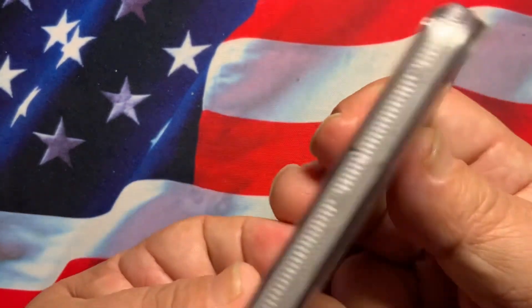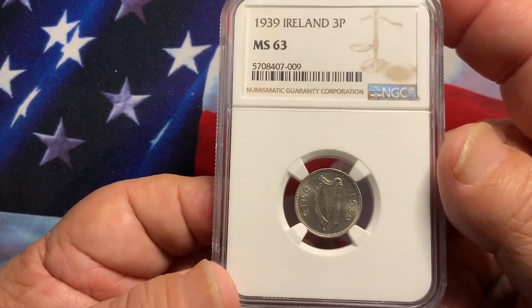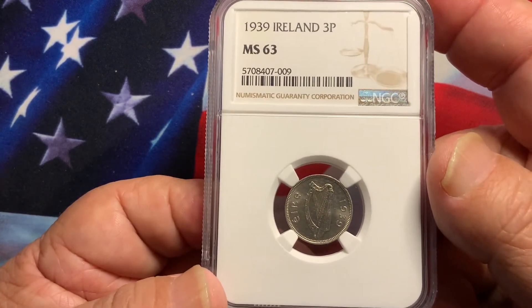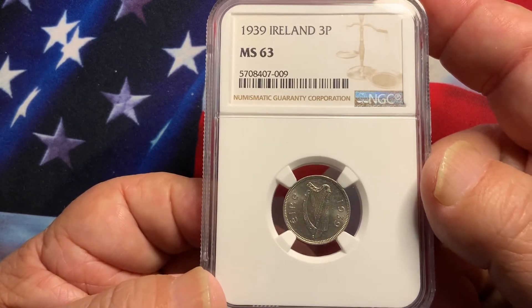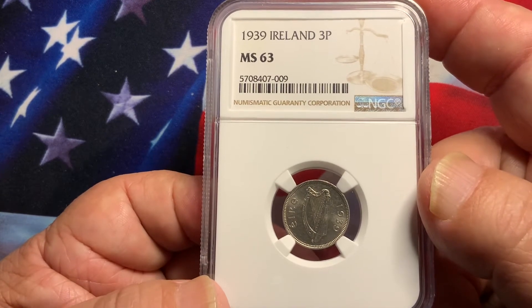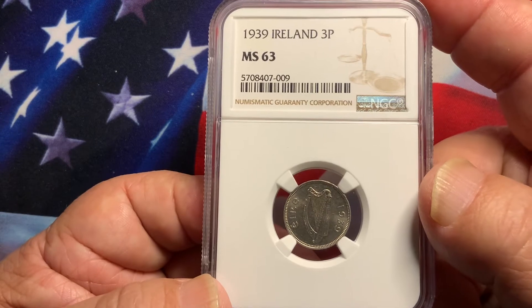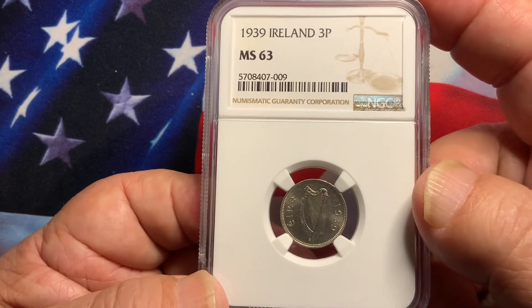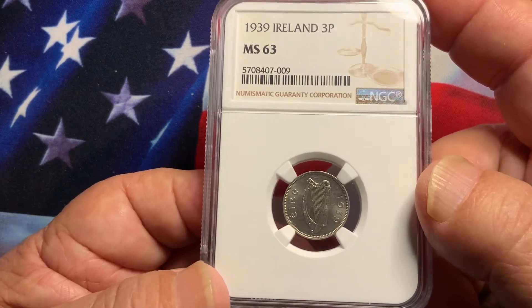There are a few other key dates in Ireland that people collect. In the three pence, the key date is the 1939. On the one penny, it's the 1940. On the shilling, the 1943. On the half crown, 1943 and 1937. And of course, the very rare 1961 mule.